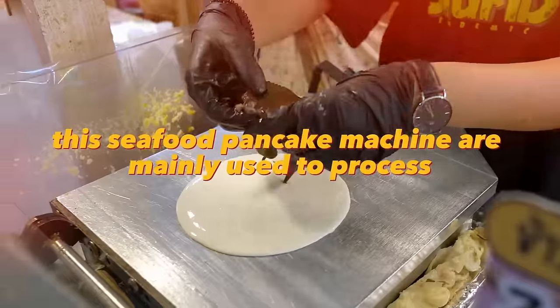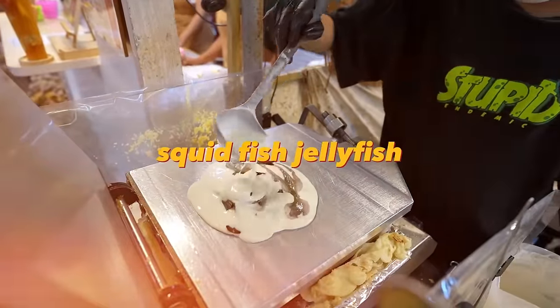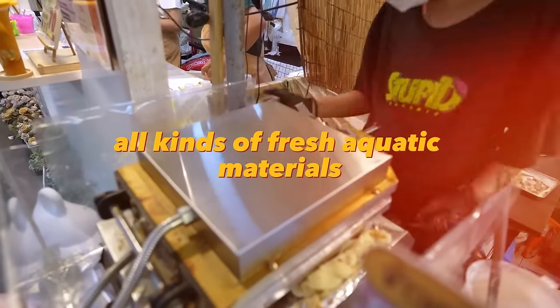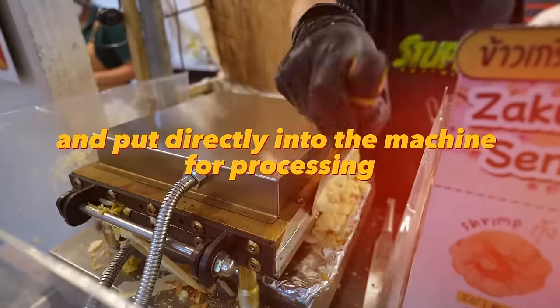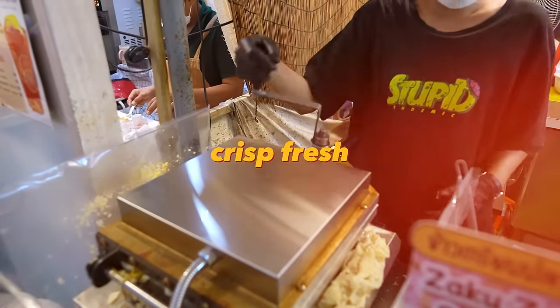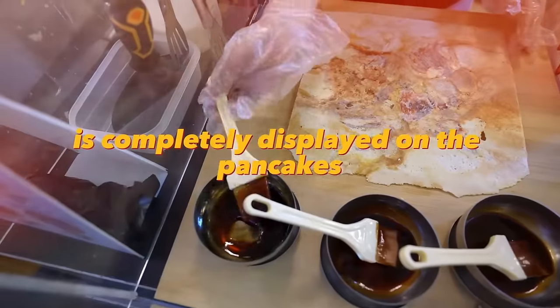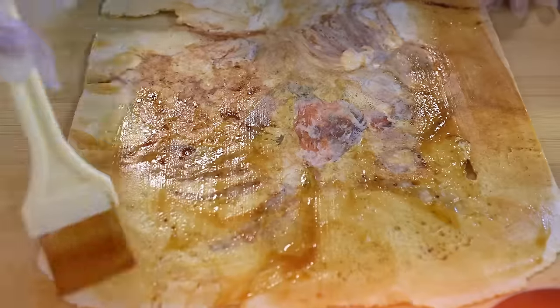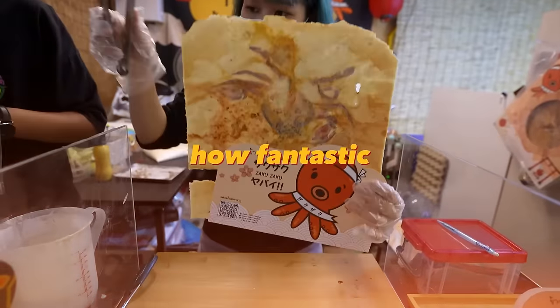This seafood pancake machine is mainly used to process fresh aquatic products such as fresh shrimp, squid, fish, and jellyfish. All kinds of fresh aquatic materials are wrapped in special flour and put into the machine without any additives. It takes only two or three minutes to make a thin, crisp, fresh, healthy, and delicious seafood pancake. The shape of all kinds of aquatic products is completely displayed on the pancakes — while enjoying the health and delicacy, you can appreciate the beauty of natural creatures.